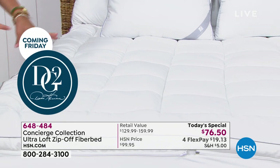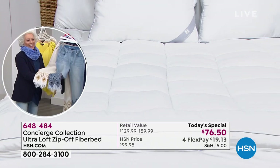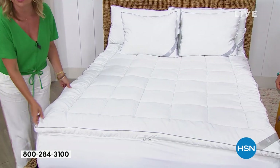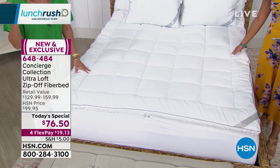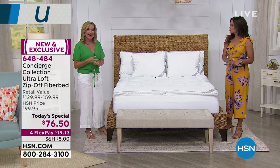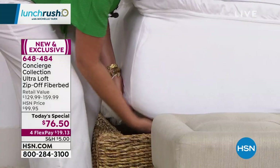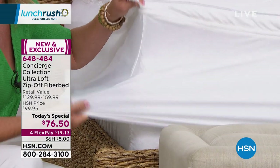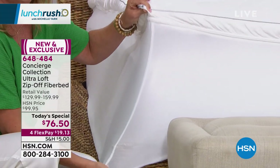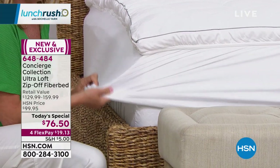Concierge Collection is an exclusive line at HSN, and nobody else has anything like this — it's our third generation of a zip-off top. When you get it home, you put it on the mattress with a really deep-pocketed skirt: 15 inches standard, but a four-way stretch accommodates up to 21 inches. So if you have a hard-to-fit mattress or an adjustable bed, it's easy to take off and on. The bottom layer stays on your mattress; when you're ready to wash, you simply unzip the top fiber bed and launder just that part.